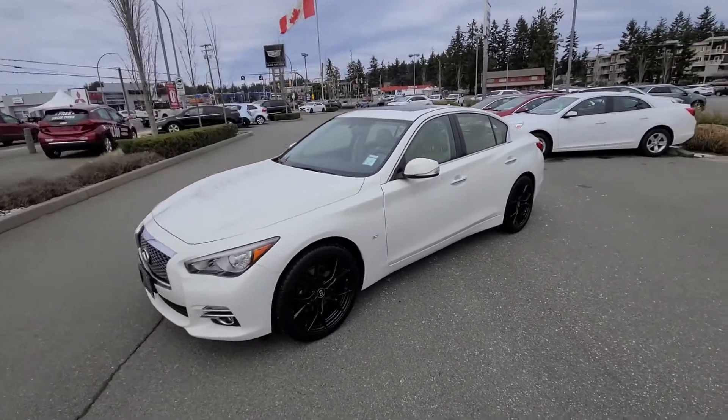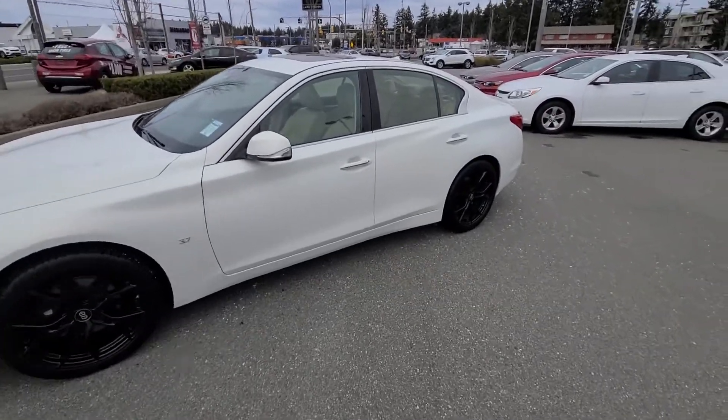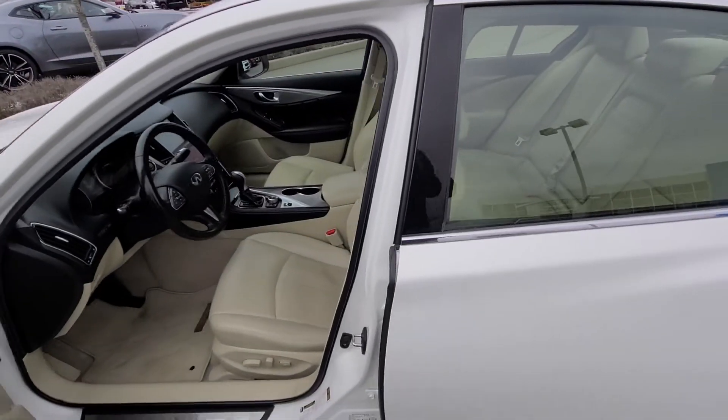Hey Doug, Steve here from Laird Wheaton GM. Just standing here with the 2015 Infiniti Q50 all-wheel drive you inquired on. Absolutely loaded vehicle. You want to take a walk around video and then step inside.